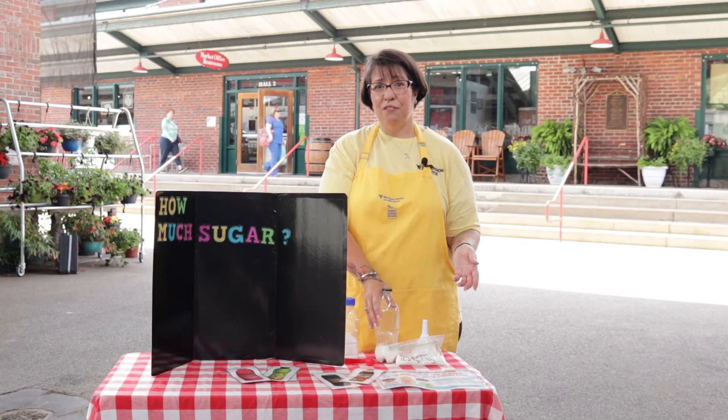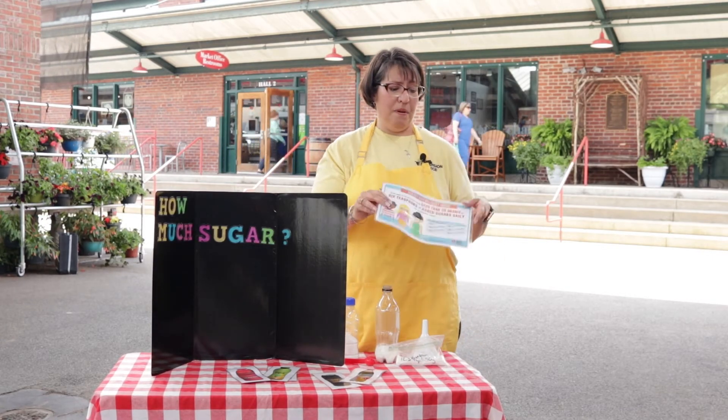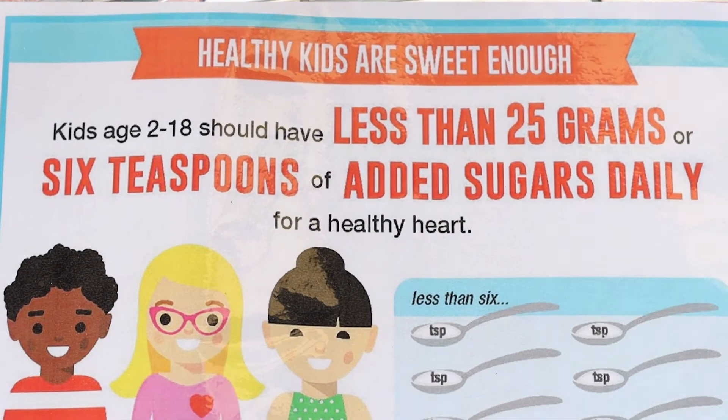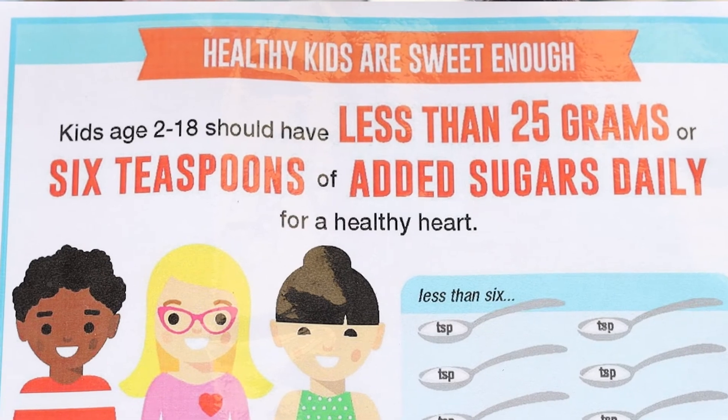And we know that sugar is not good for your health. If you're a child and you drink one sugar-sweetened beverage a day, you're in big trouble — because the USDA and the CDC recommend no more than six teaspoons of sugar for children.